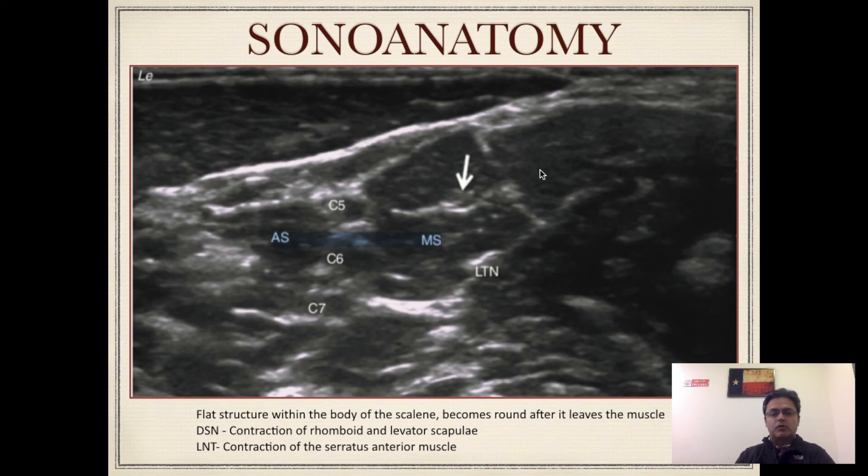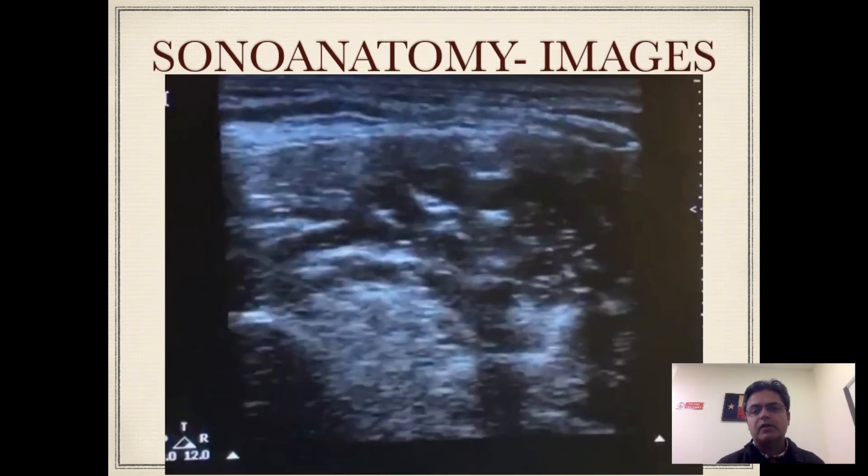This is a picture where you can clearly see the interscalene groove with the nerve roots. The more medial side and lateral end are indicated: you have the anterior scalene in this area, the interscalene groove in the middle, and then the middle scalene muscle. There is a structure visible over there which is the dorsal scapular nerve, and a structure at the lower end which is the long thoracic nerve. When doing an interscalene block, the needle typically comes from lateral to medial — and you can see that your dorsal scapular nerve may actually be in your path, so that's something to be mindful of.